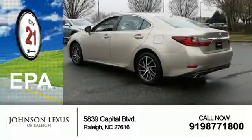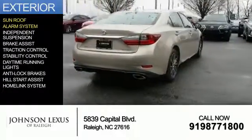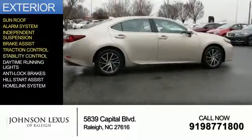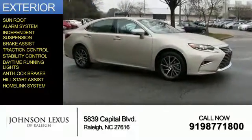Great fuel efficiency saves you money by requiring fewer trips to the gas station. The features include a sunroof, an alarm system, independent suspension, brake assist, traction control, stability control, daytime running lights, anti-lock brakes, hill start assist, and a home link system.